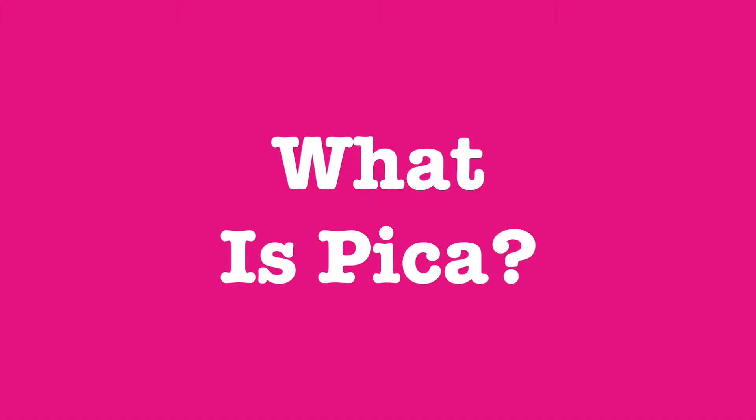Hi, I'm Danielle from Urban Dog Training and today we're going to be talking about dogs who eat non-food items. So what is Pica? Pica is a condition where dogs regularly ingest non-food items.